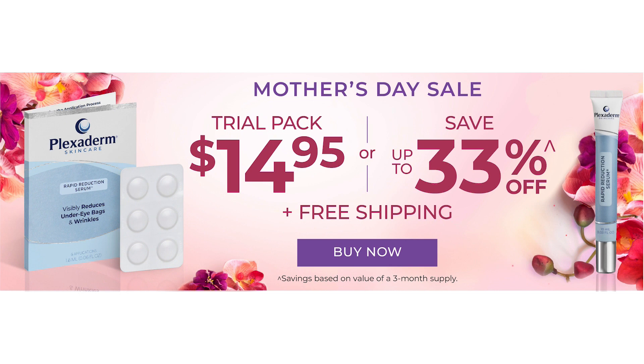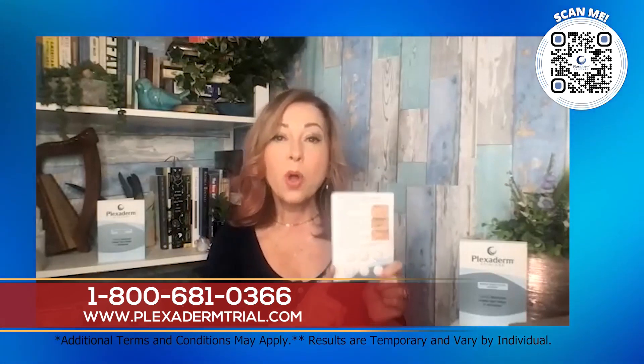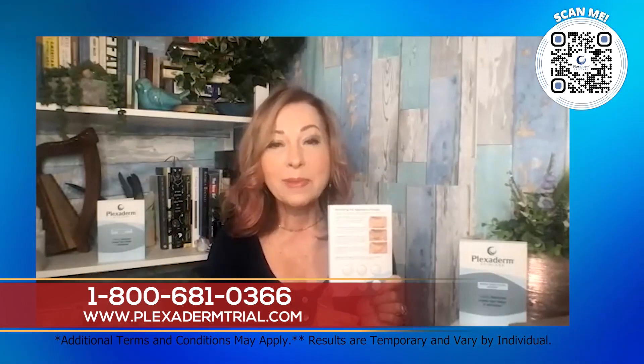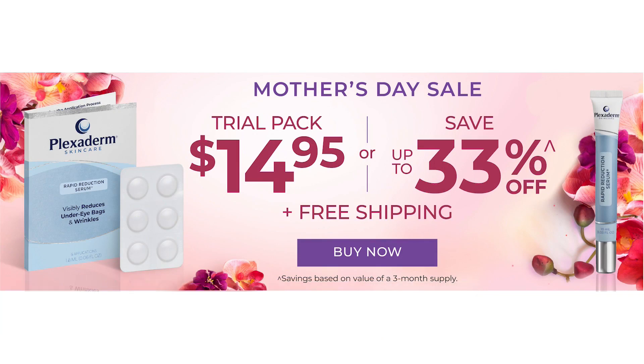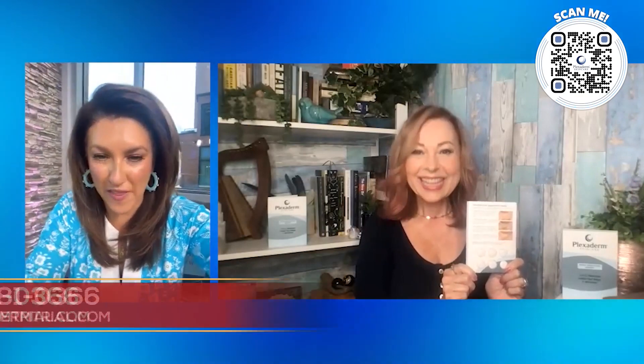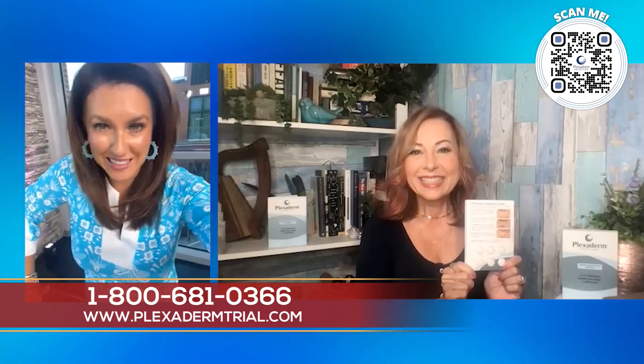You're making it so easy. That offer is $14.95 — the best way for people to get in touch and try the offer is to go to PlexidermTrial.com. They're going to get this great little six-pack for $14.95 with free shipping always. We will always give you a 30-day money-back guarantee because we know you're going to love it. We want to hear your Plexiderm stories. All the information is right there at the bottom of your screen.